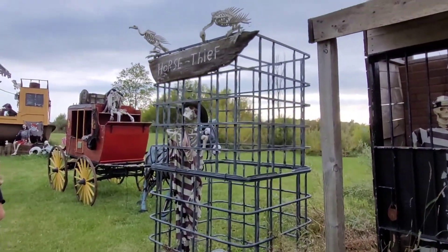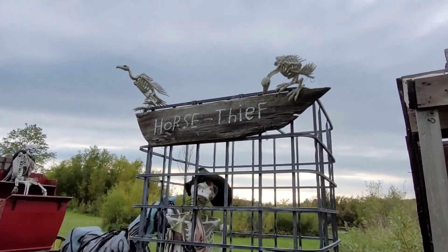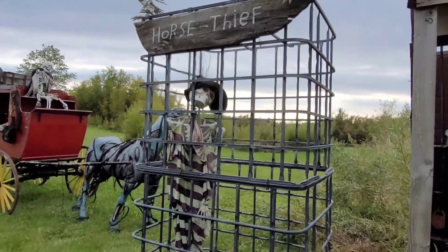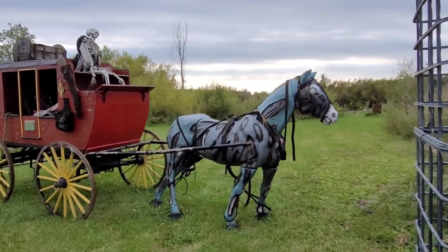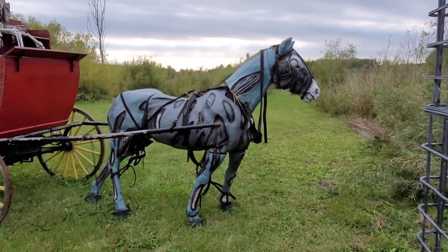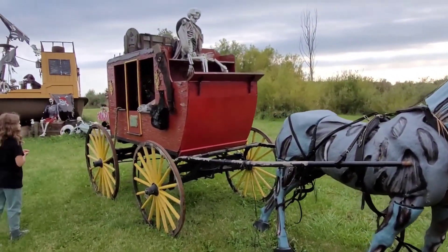The horse thief is out in the cage, with bone birds on top. And how awesome is that zombie horse? That is so cool — I wonder where they got that. That's really neat.